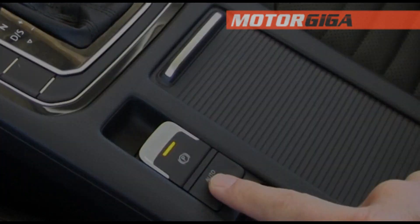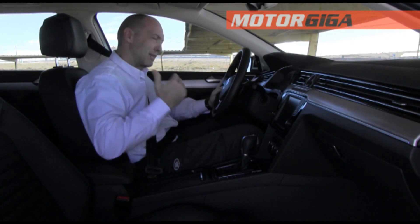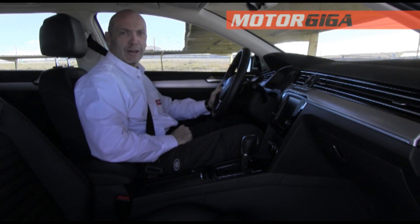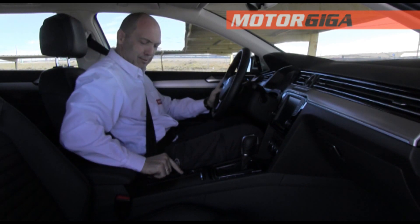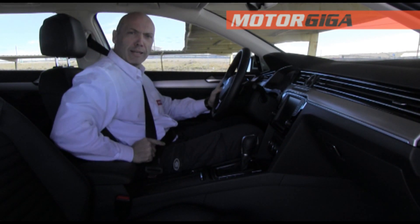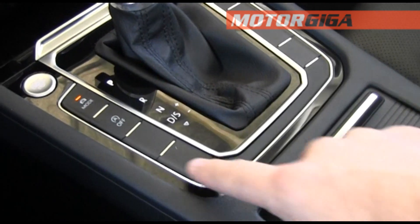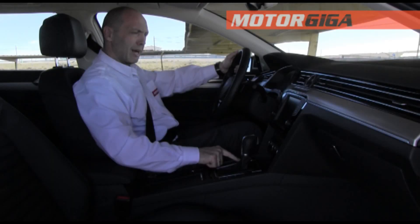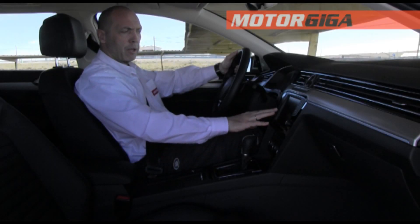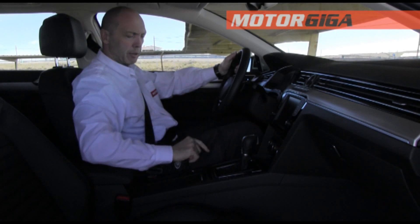I know some don't like English lessons, but all car functions are now in English. Next to the handbrake, we find the drive mode selector — get mode — where we can choose between comfort, normal, sport, eco, and individual.